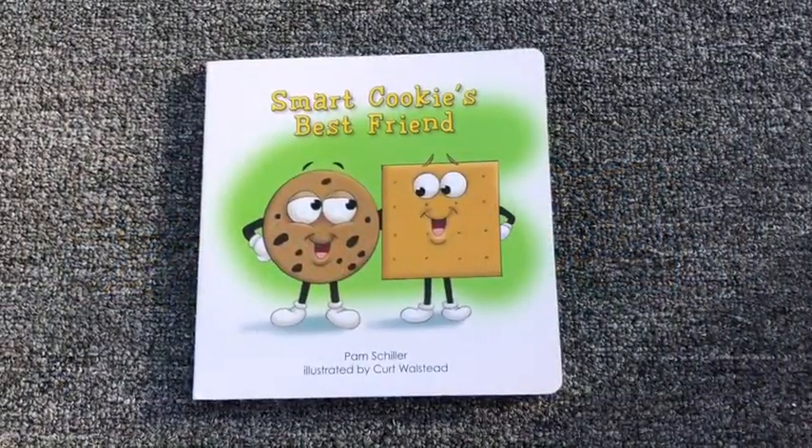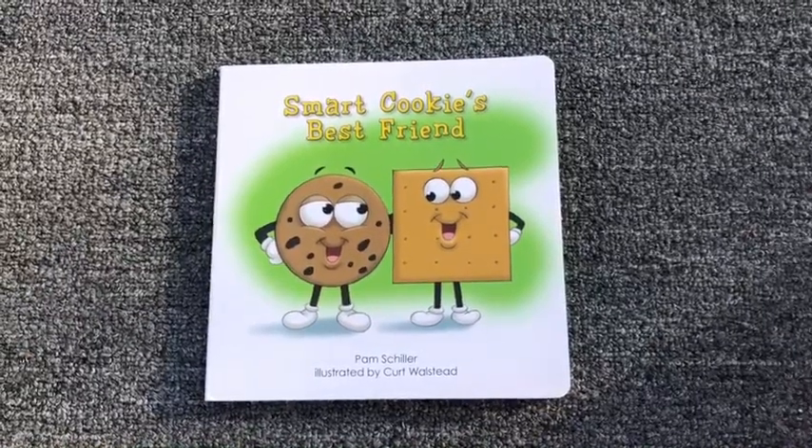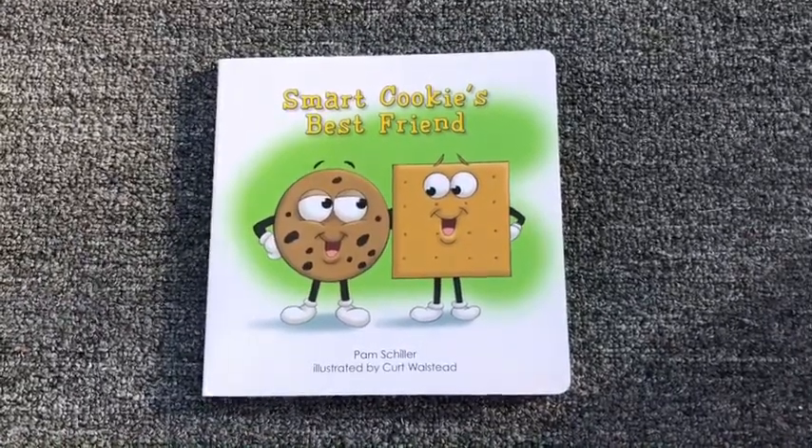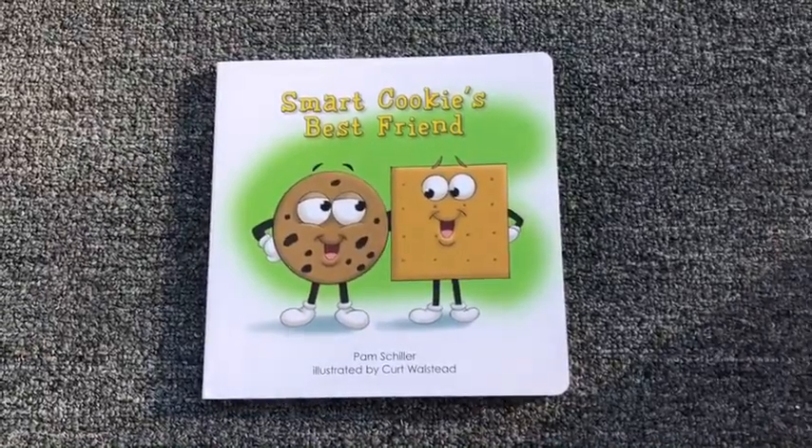What was your favorite part of the story? I like that part too. Thank you for sharing.